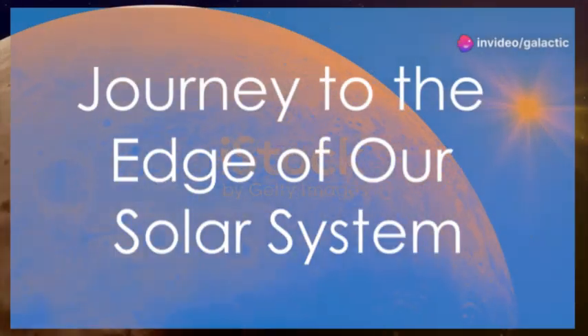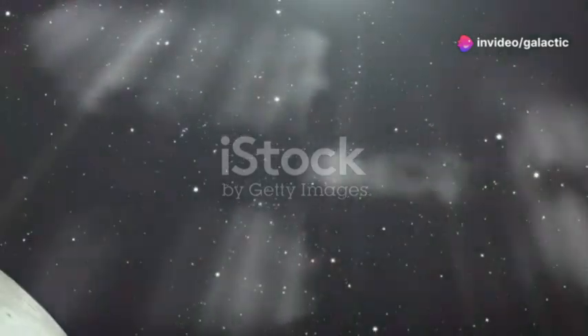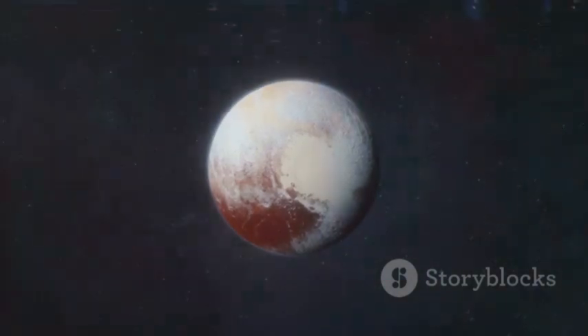In 2006, NASA embarked on the New Horizons mission to Pluto, a dwarf planet in the Kuiper Belt. This mission aimed to unravel the secrets of this distant world, once considered the ninth planet of our solar system.